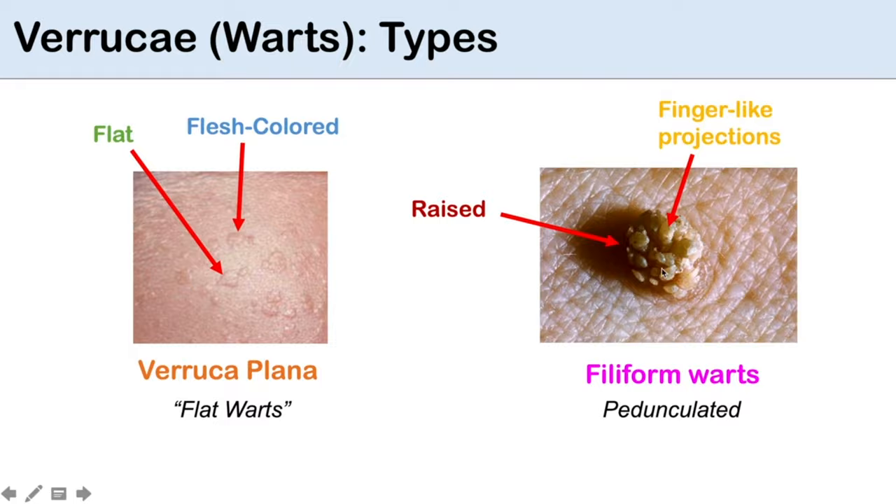Among the 150 strains of HPV, about 10 cause skin warts including the common, plantar, and flat warts. All of us come in contact with HPV repeatedly — this happens when we shake hands or touch a doorknob, for example. But only some of us end up developing warts.